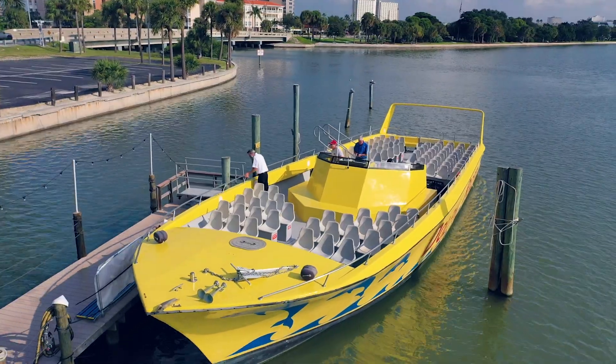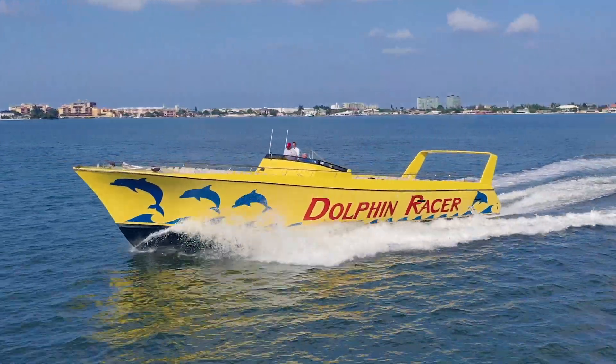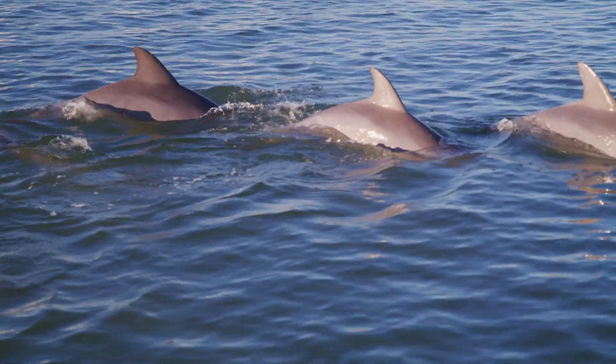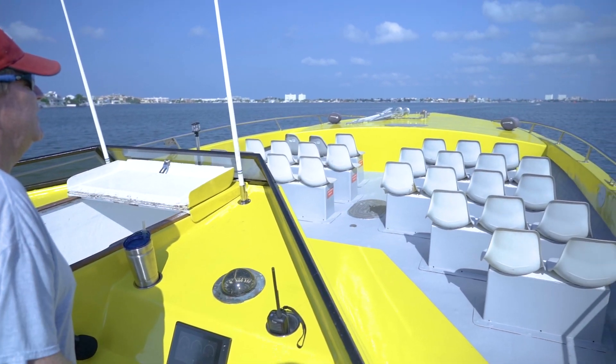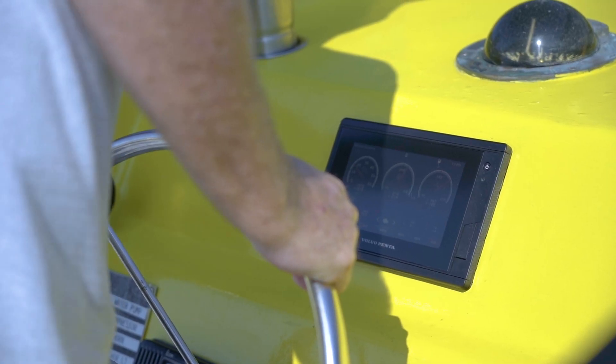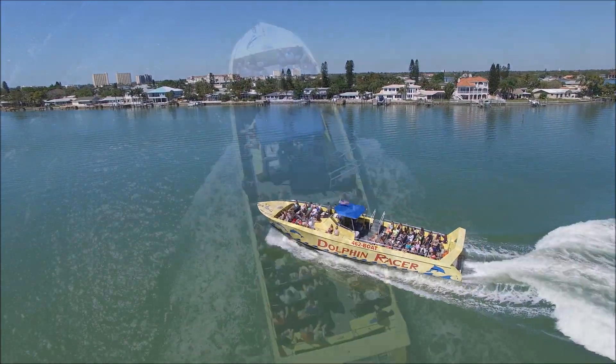The Dolphin Racer goes out on multiple trips. Our biggest thing is going out and seeing the dolphins. We do guarantee dolphin surfing the wake of the boat, or your next trip is free. What we mean by surfing the wake is the captain will find a pod of dolphins and run by them at a certain pronounced RPM, which creates a very large wake at the back of the boat.